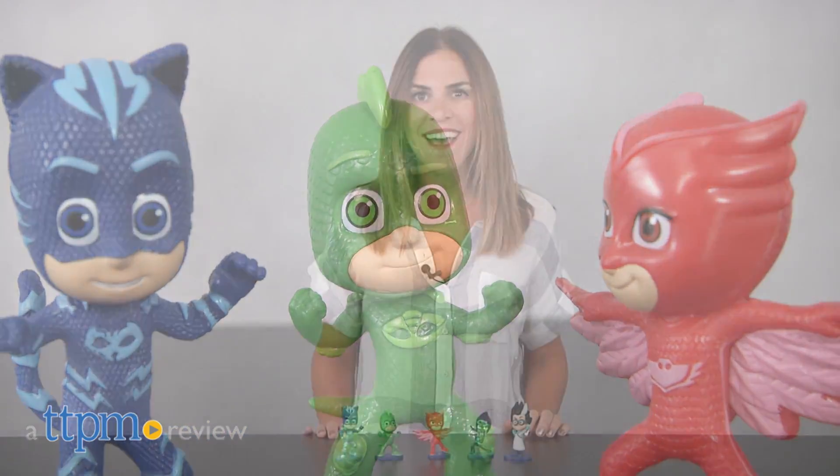Fight crime with the PJ Masks. Hi, I'm Tammy with TTPM, and this is the PJ Masks Collectible Figure Set from Just Play.